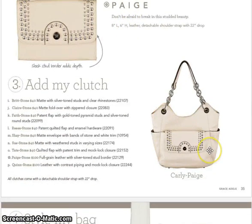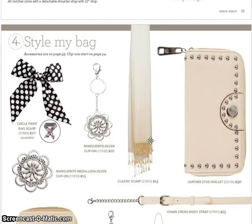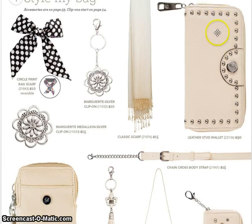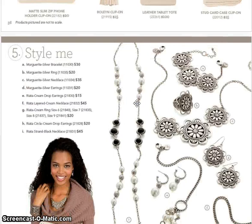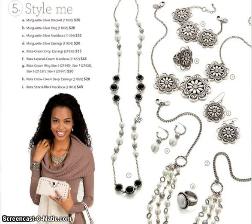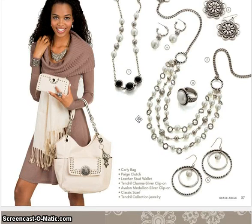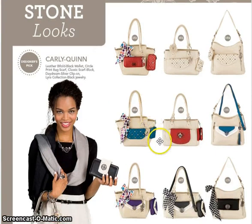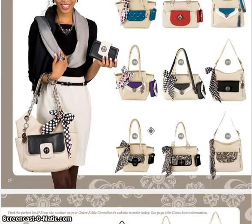Love the Carly-Paige combination — doesn't that look awesome? We can style the bag, style yourself with a scarf, and you've got your new studded wallet. This is the Marguerite collection, which is back, and Riata which is new with new beads. She looks amazing with that whole collection. Here are some stone looks — I love it with ocean. Look number 162 would be a favorite of mine.